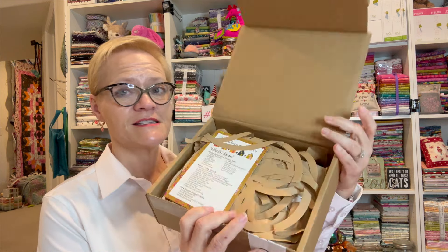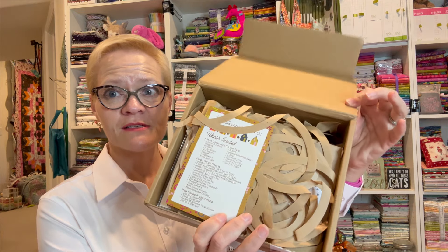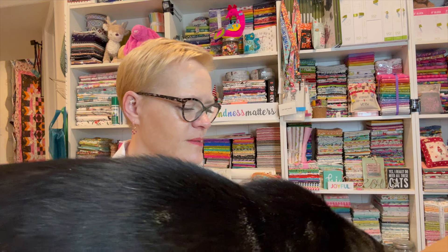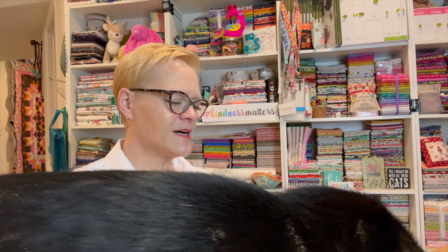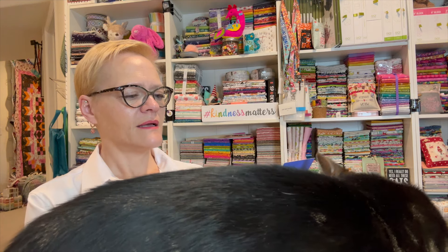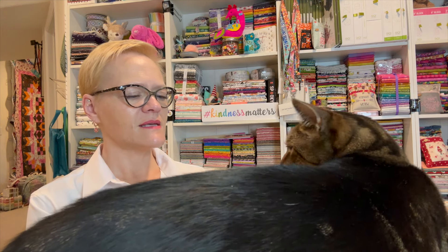Here is the inside — Jelly Beans is going to come check it out too, hello Mr. JB! I'm looking at the card on the inside and it says 'what's inside.'